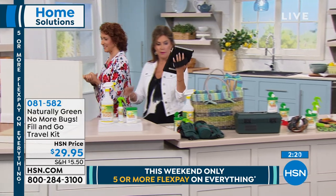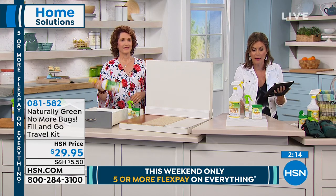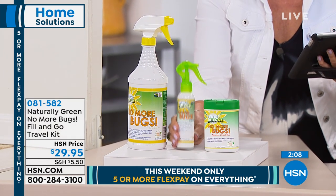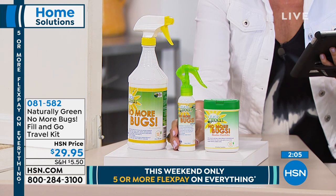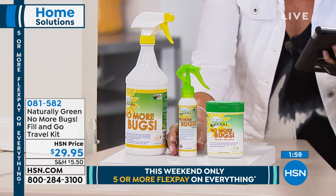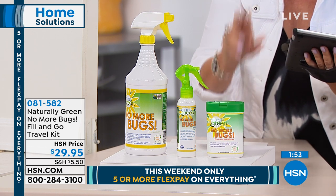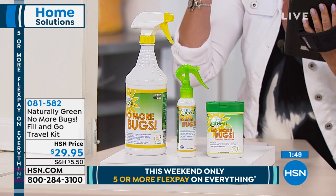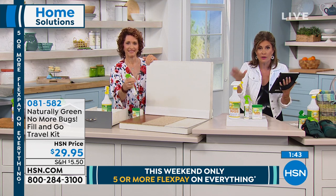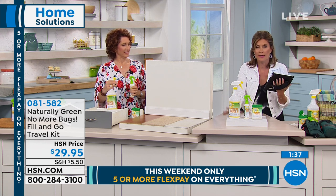We're simulcasting on Facebook, so please ask any questions you have. This is the configuration: 32 ounces in your spray bottle plus an empty travel bottle you can fill up. I love having a travel bottle so you can take this anywhere. Golf is the worst — just standing there and so miserable with a lot of bugs. You're also getting 25 of your wipes, all for $29.95.